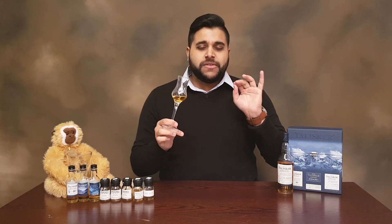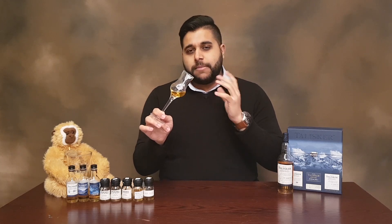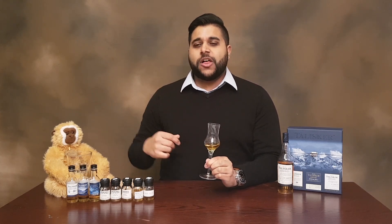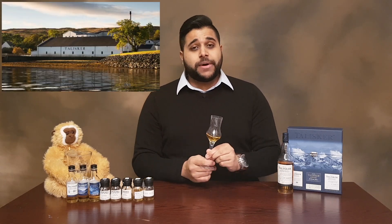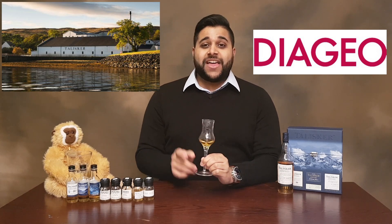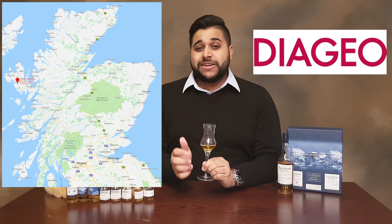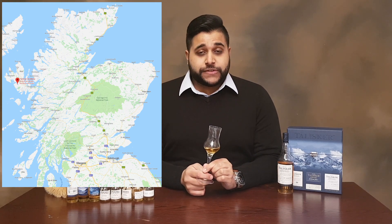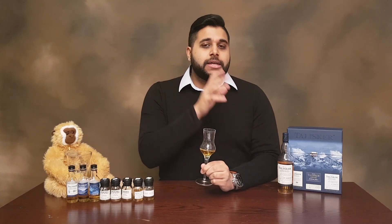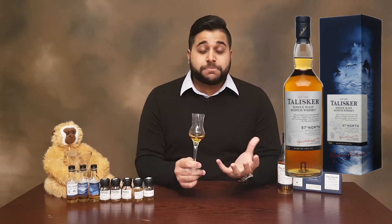In terms of cask selection, they don't specify anywhere, but I imagine it's mainly American oak. The distillery itself is the Talisker distillery, owned by parent company Diageo, who own a lot of distilleries. They are located on the Isle of Skye in Scotland — it's actually in the whisky region known as the Islands of Scotland. Now in terms of price, this is just a miniature bottle — a 20cl. The big full-sized bottle is around about £68 at this point in time.